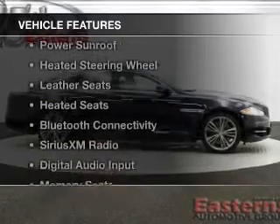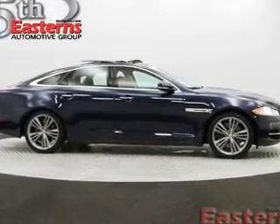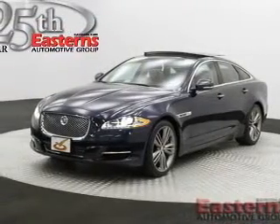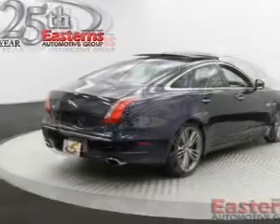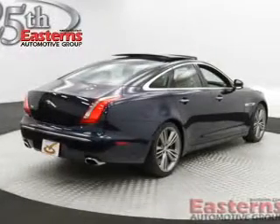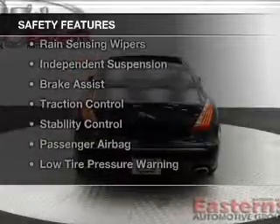The features include a power convertible top, a power sunroof, heated steering wheel, leather seats, heated seats, Bluetooth connectivity, Sirius XM satellite radio, digital audio input, memory seats, and a premium sound system. Safety was made a priority with these features.